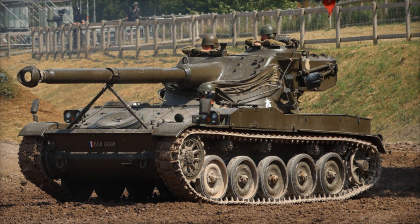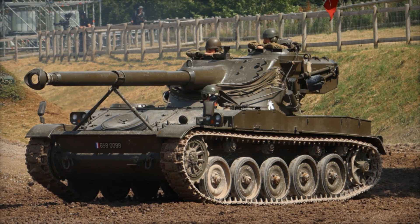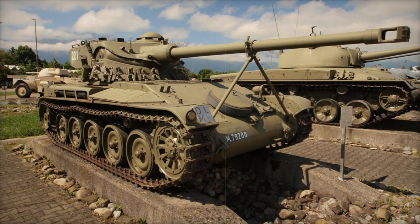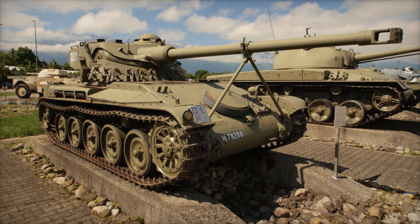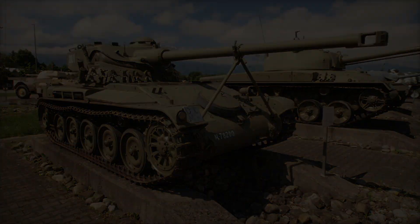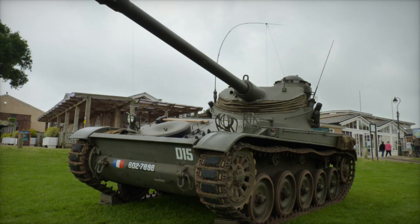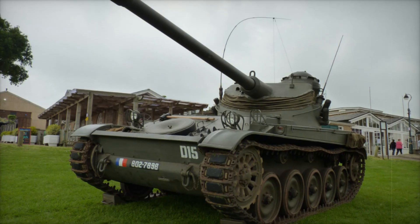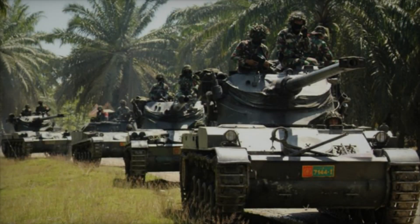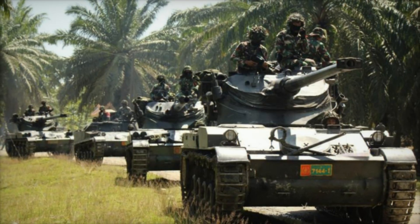The AMX-13 reminds us of the importance of innovation in military design. Just as the world has evolved, so too have the requirements for armored vehicles. The AMX-13's ability to adapt to various roles and its success in numerous conflicts serve as a testament to the creativity and foresight of its designers. Its influence is felt even today, as military forces around the world continue to seek new solutions for modern warfare.